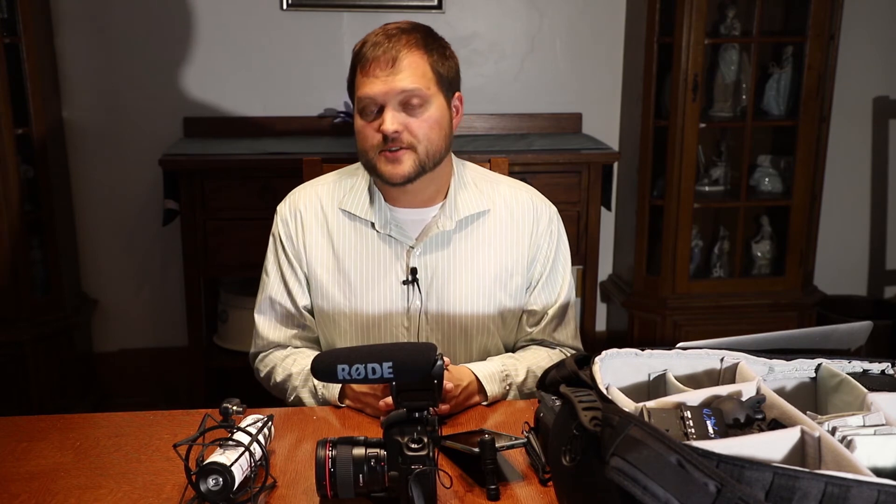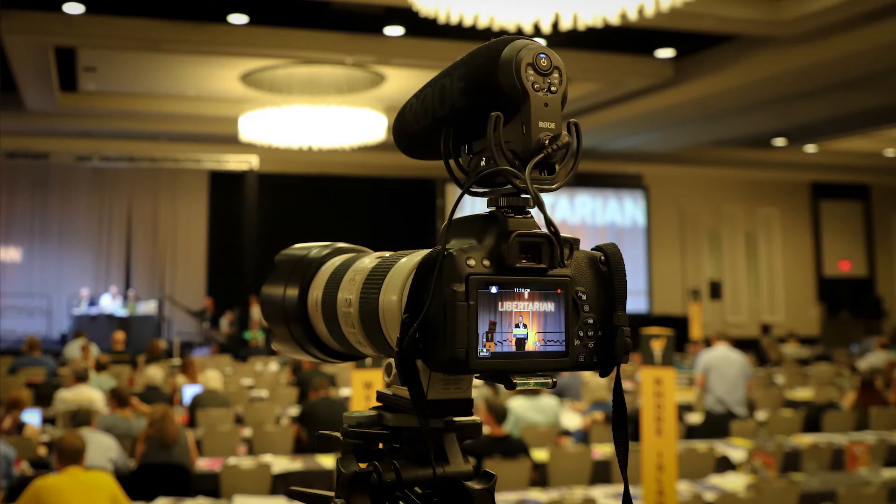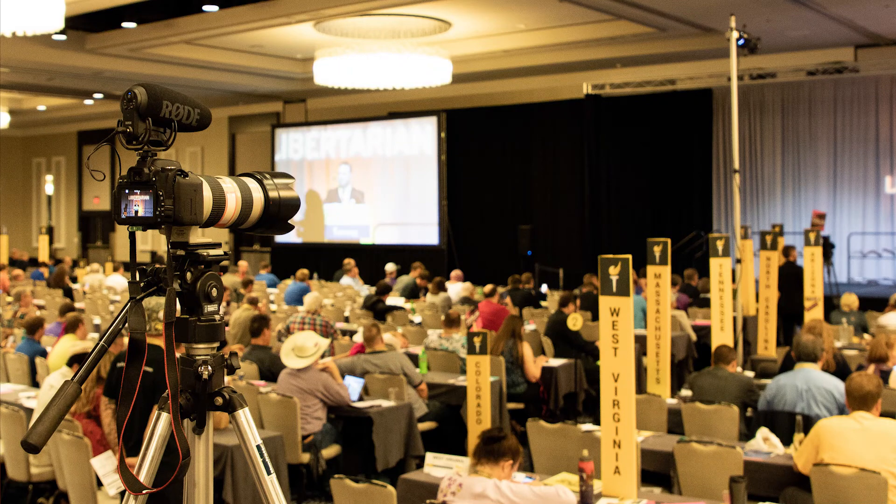I've also used Rode microphones not only to capture stuff on the street, but also to cover national political conventions as I'm trying to start my videography career. I've been very impressed with the product so far and hopefully will continue to use more and more Rode products over the years.